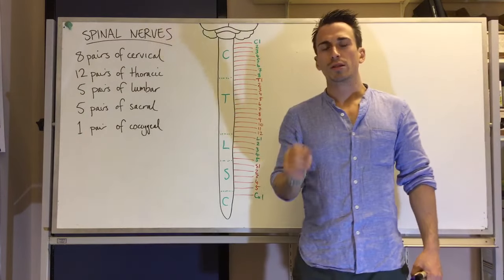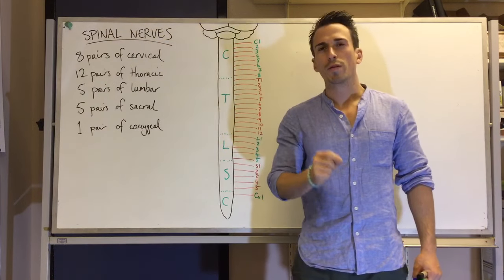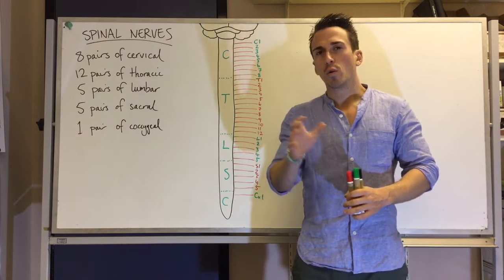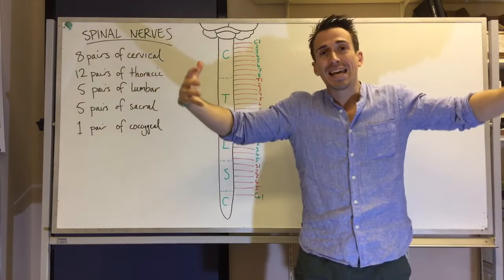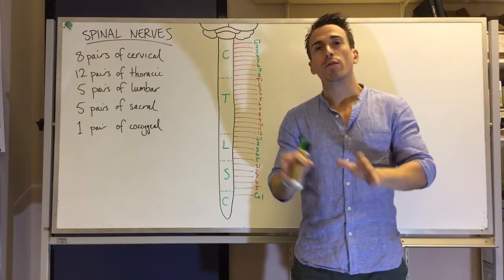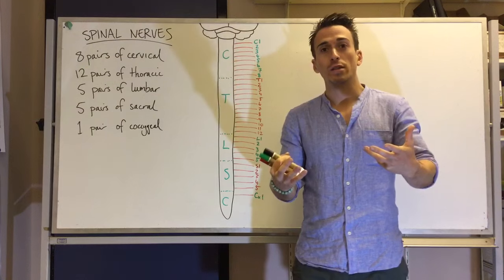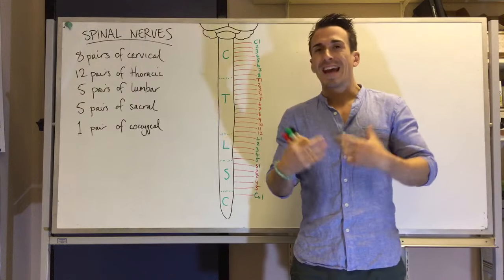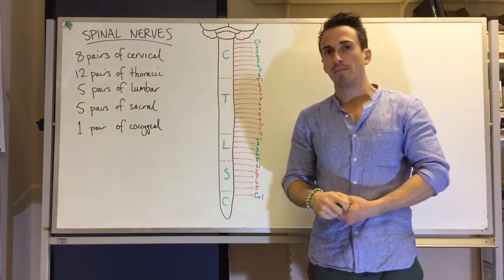In this video we're going to go through the spinal nerves. The peripheral nervous system comprises all the nerves that come out and away from the brain and spine, and all the nerves that come back in towards the brain and spine. Today we're just going to talk about the nerves that come into and out of the spine, and we call those spinal nerves.